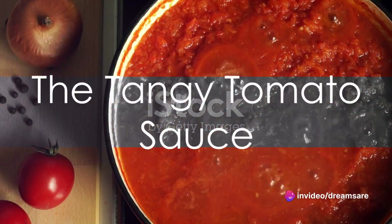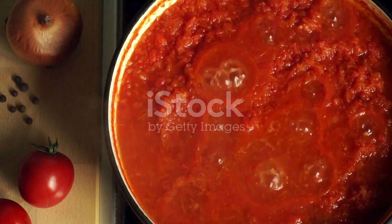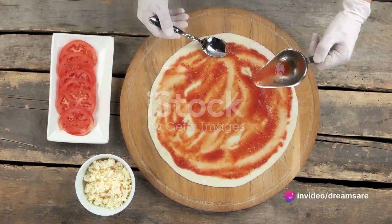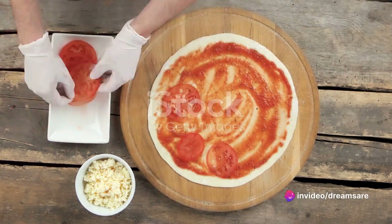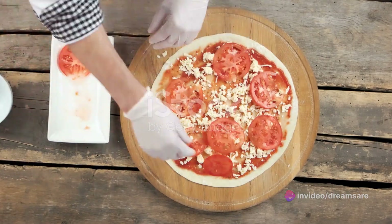Imagine the radiant red of a tangy tomato sauce, made from ripe tomatoes slow-cooked and seasoned to perfection. The sauce is spread evenly, providing a luscious layer of sweet and tangy flavors that seeps into the porous dough, giving the pizza its characteristic zest.